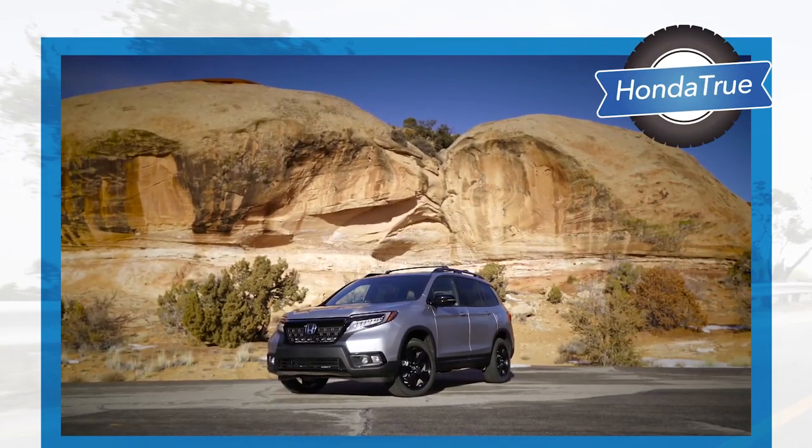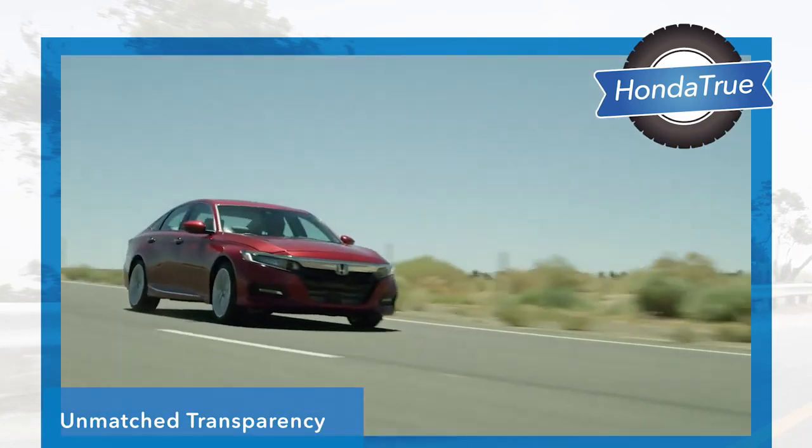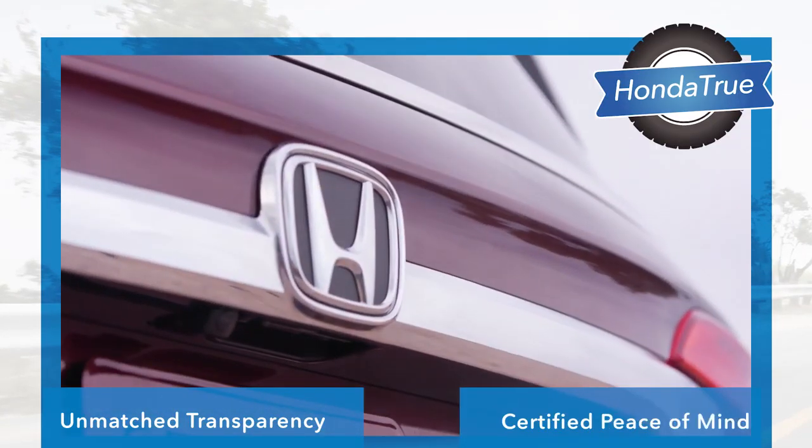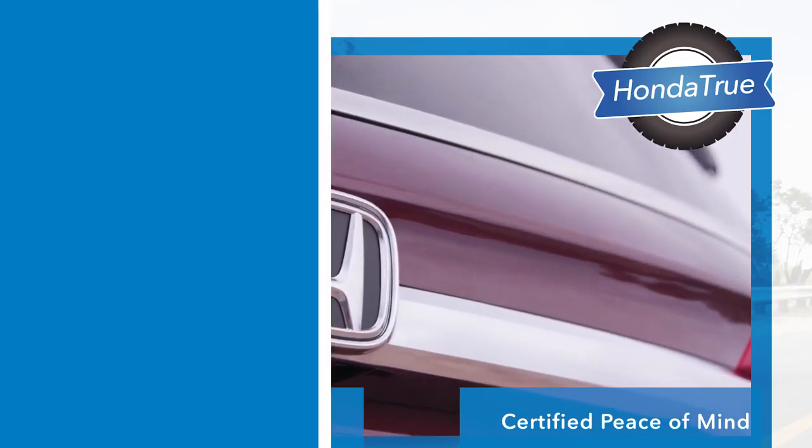With Honda True Certified pre-owned vehicles, customers can receive unmatched transparency and certified peace of mind. That's what makes a Honda a Honda.